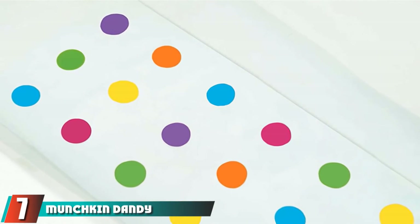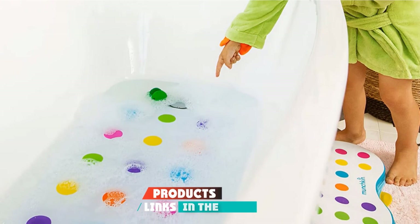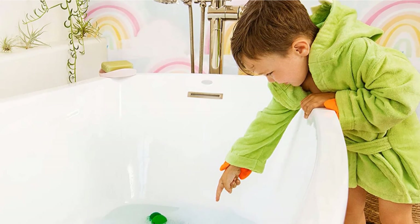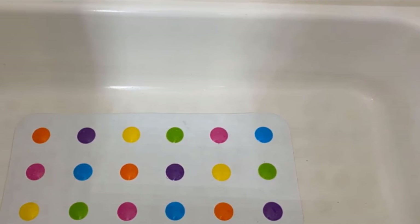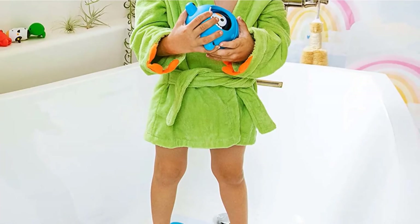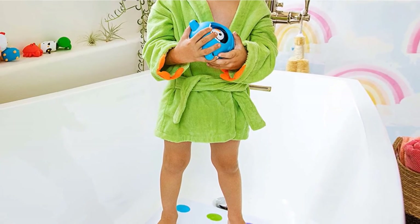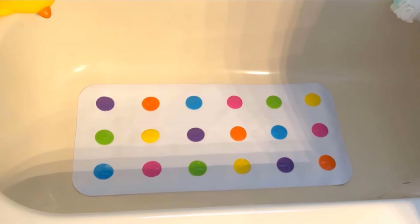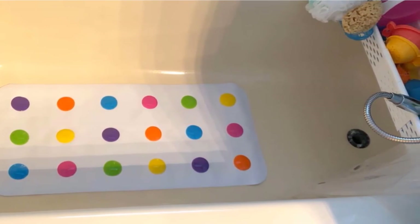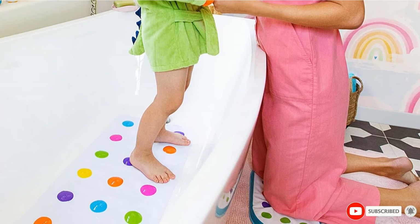Moving on to number 7, we have the Munchkin Dandy Dots Bath Mat. It completely prevents slipping and sliding. The large mat measures wider than other mats at 14 x 30 inches and should fit in just about any tub. The mat is a nice neutral gray and comes with a cute multicolor dot design for extra gripping. The suction cups are placed strategically around the edge of the mat with a few on the inside. Ventilating holes are spread throughout to keep mildew and mold from growing. The mat is made of PVC without BPA and can be used in both a tub or a shower.